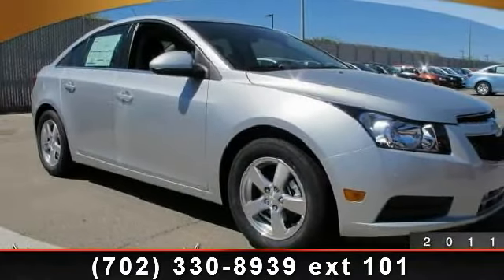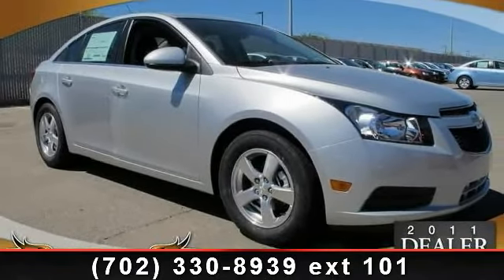Presenting the 2012 Chevrolet Cruze. This may be the set of wheels you've been looking for.